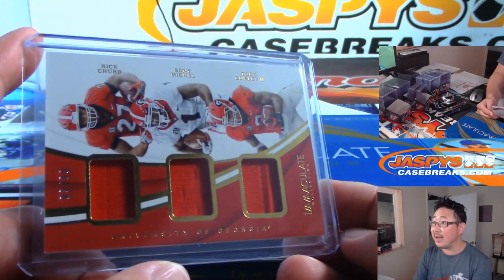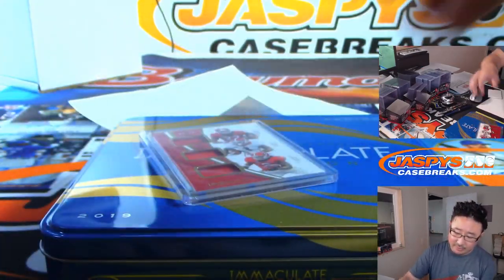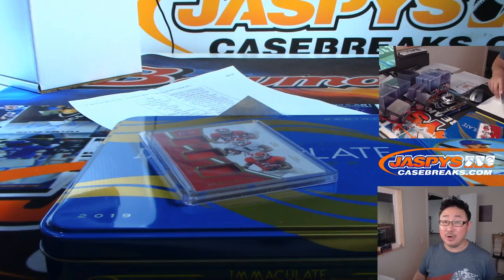There you have it, ladies and gentlemen — Joe for JaspiesCaseBreaks.com. Pretty strong break of Immaculate Collegiate Football. We'll see you next time for the next break. Bye bye.